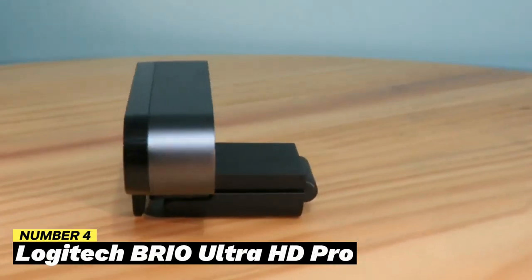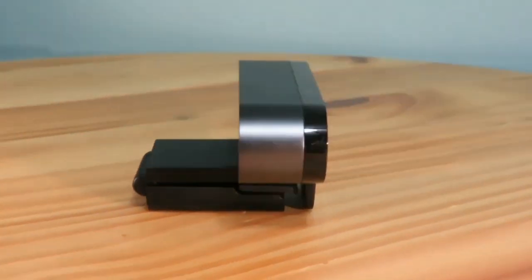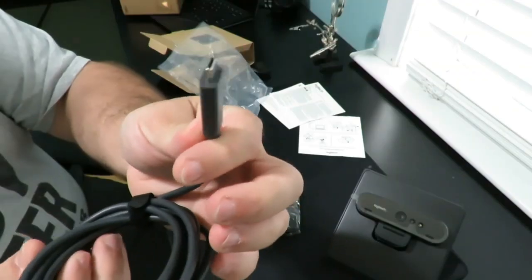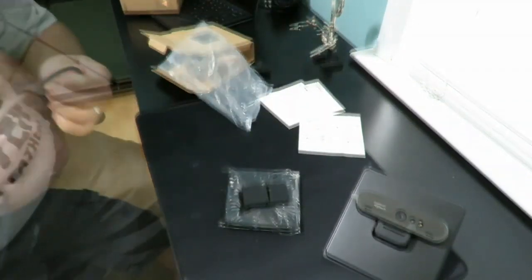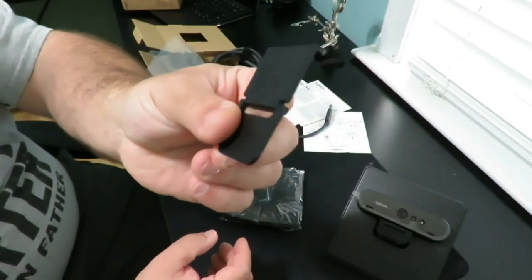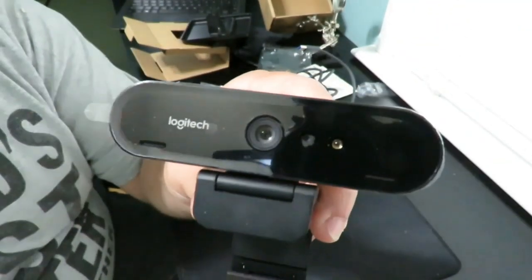Number 4: Logitech Brio Ultra HD Pro. The Brio Ultra HD Pro from Logitech delivers 4K resolution at 30 frames per second for the best possible graphics for streamers. It is also capable of HDR, which produces colors that are more realistic and vivid. With its 5x digital zoom and adjustable field of view, the Brio allows users to capture a variety of shots from various perspectives. Its two omnidirectional microphones with noise cancellation provide crystal-clear audio. It also features exposure control, autofocus, and a privacy shutter for extra protection, making it an excellent camera for professional content creators and gamers.